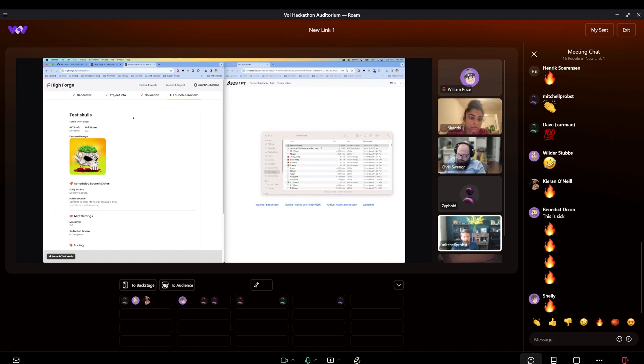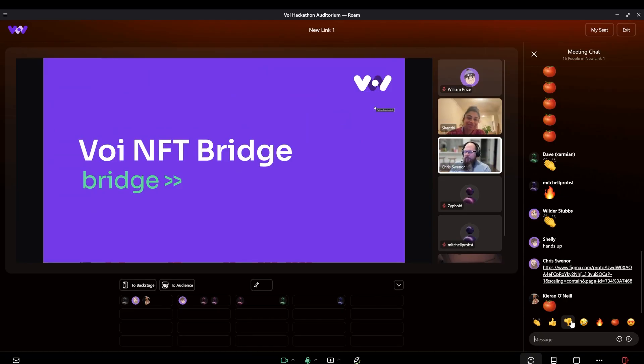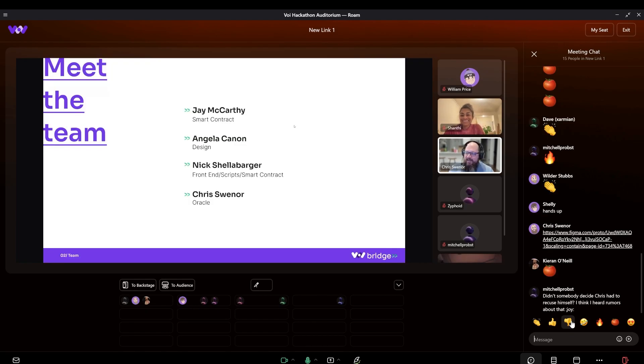What I'm presenting today is the VOI NFT Bridge. Our team: Jay, who was working on the smart contracts; Angela Kanon, who worked on design; Nick Shelley, who worked on front-end scripts and smart contracts; and myself, who worked on the Oracle.